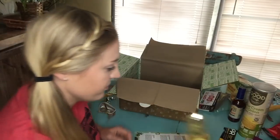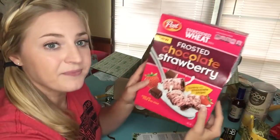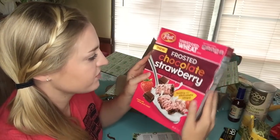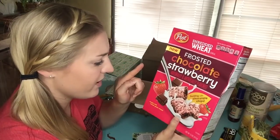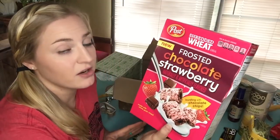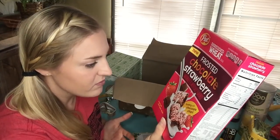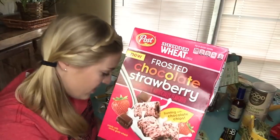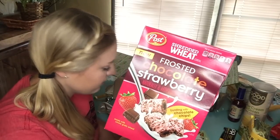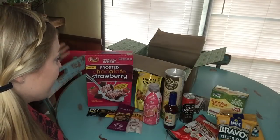I think this is the last thing and I'm really excited about it — we got cereal! I'm obsessed with cereal. This is Post Shredded Wheat Frosted Chocolate Strawberry. The strawberry throws me off a little but I love chocolate. This is a whole box valued at $3.49. It has strawberry-flavored frosting and a burst of chocolate goodness in the middle. I'm excited to try these for breakfast. That's everything in the August Degusta Box!